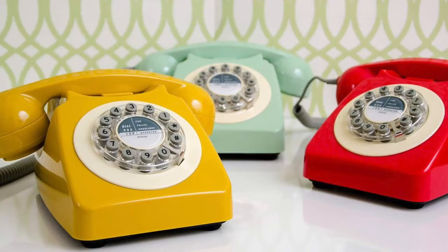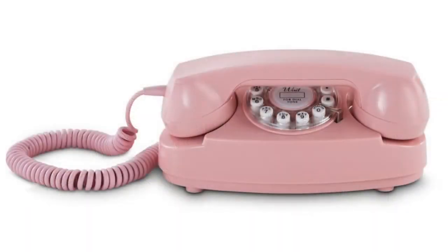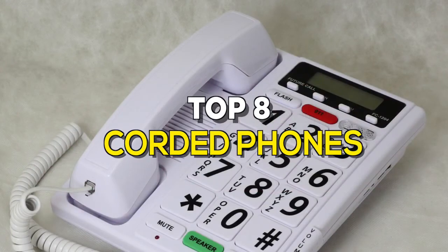Hello guys, in today's video we're going to show you some of the best corded phones available on the market. A telephone that has a handset wired to a base unit, which either sits on a table or desk or is wall-mounted, is known as a corded phone, and can be made wireless by plugging in a base station. So without further delay, let's get started with the video.